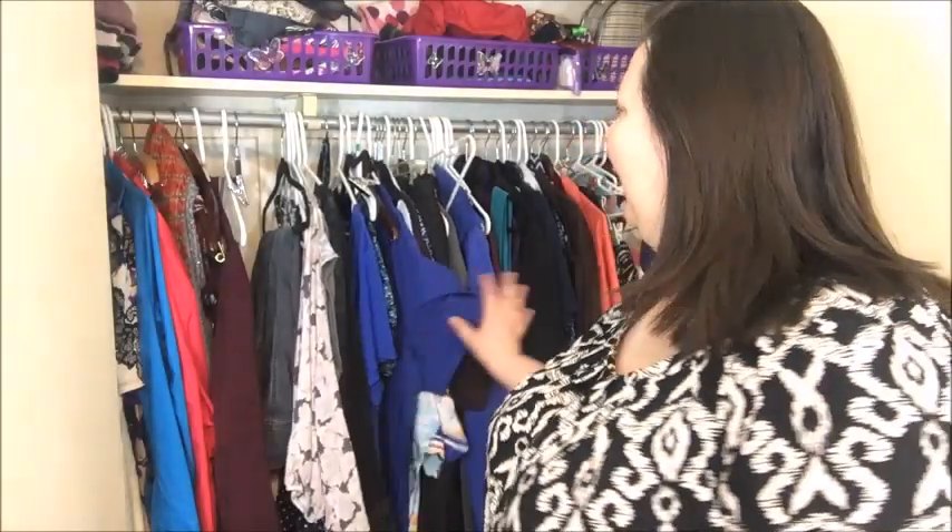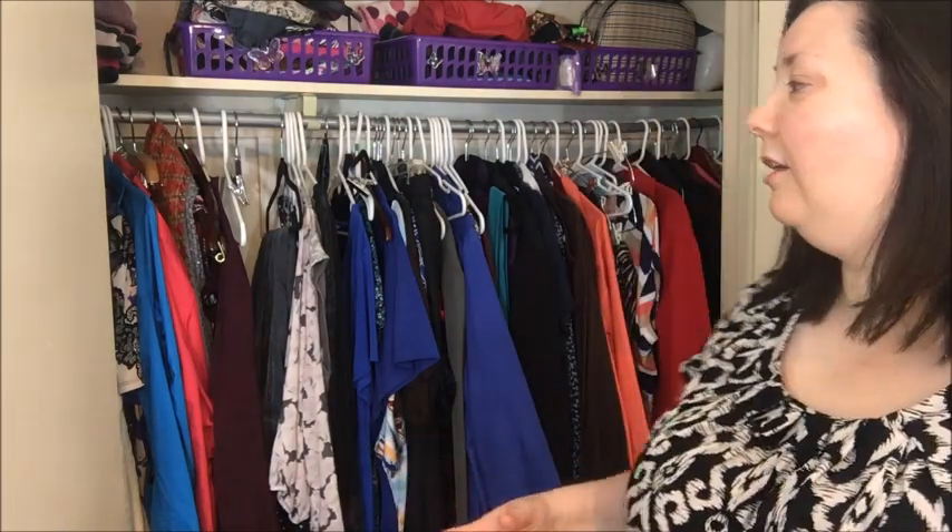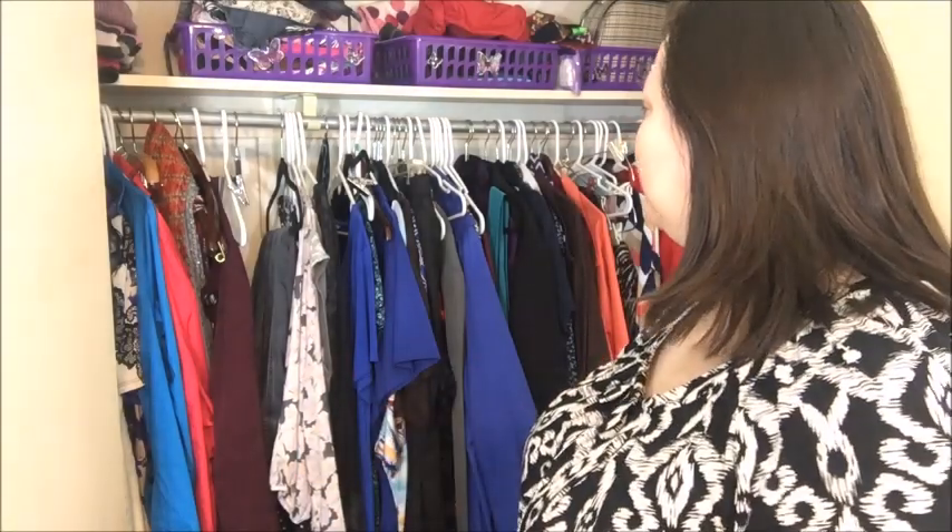Hey guys, welcome to my closet again. Do you see all the white hangers? I haven't been very diligent about keeping the black hangers in here and giving the white ones to my husband. So I need to go through and organize my clothes and take out the things that I'm not wearing. Some of the things I'm not wearing don't fit, so I want to take those out so I don't have so much stuff in here and I'm constantly going through everything trying to find something that fits and looks nice.